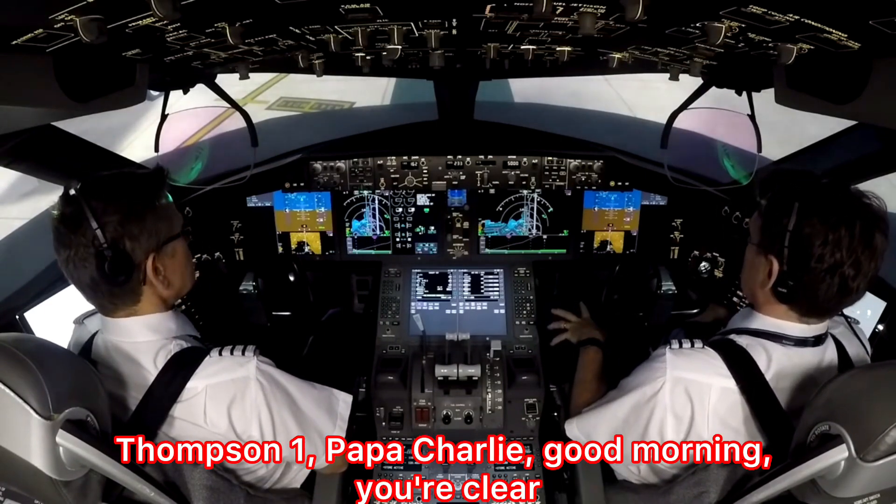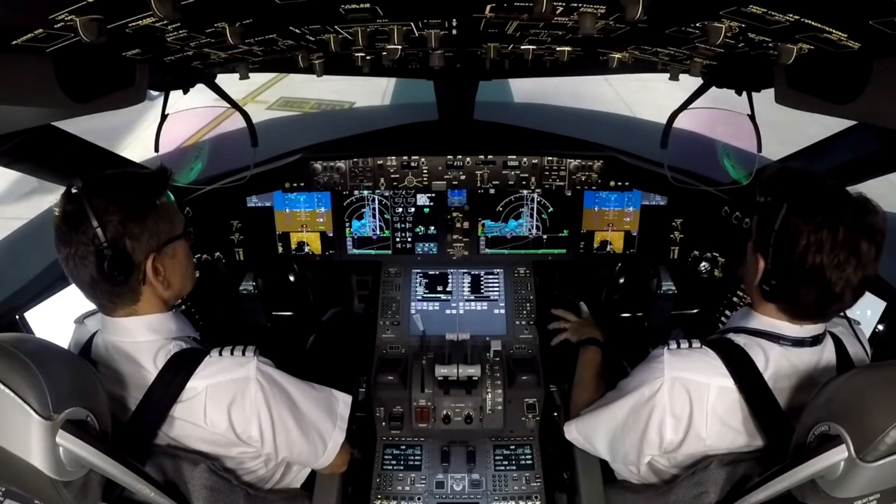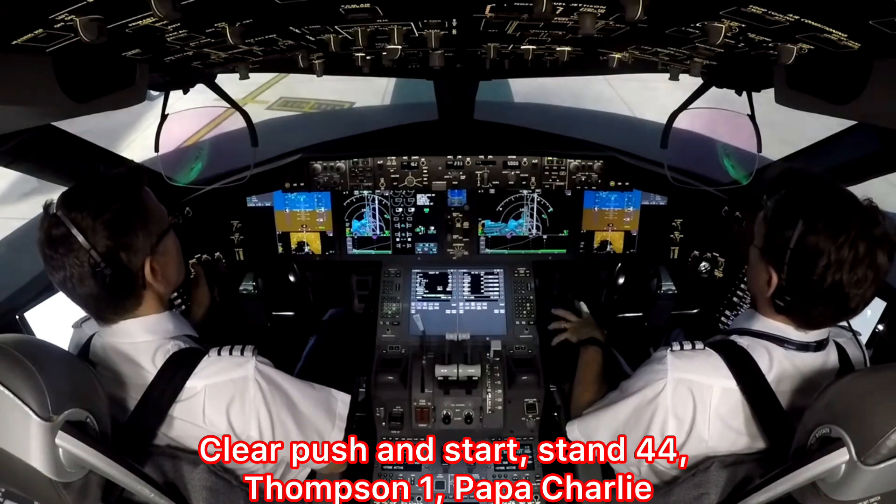Thompson 1 Papa Charlie, good morning. You're cleared push and start, Stand 44. Thompson 1 Papa Charlie.